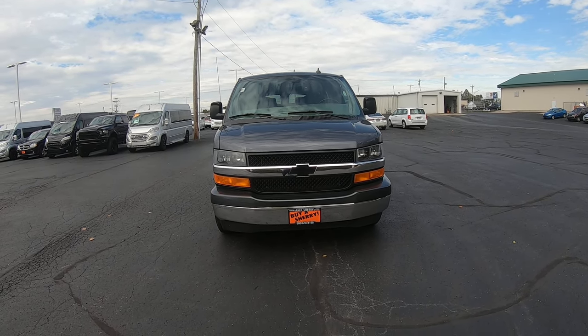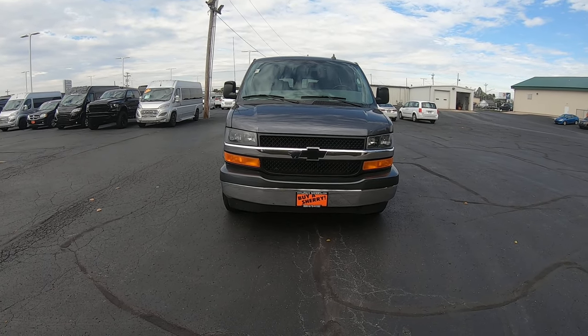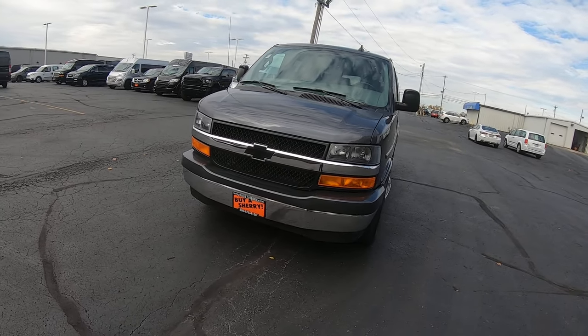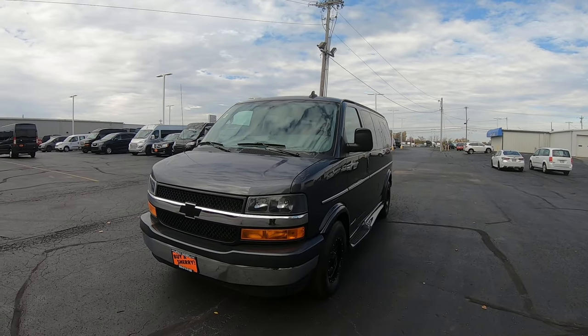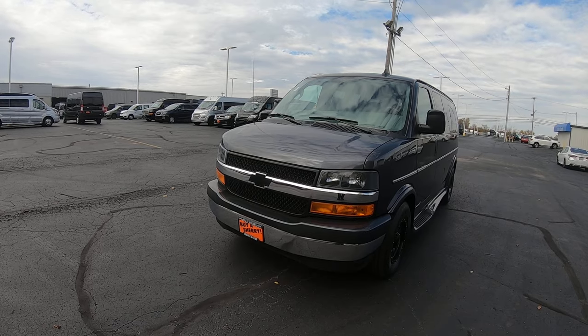Stock number CP17009T. Now this van is a low top, short wheelbase — it's a 135-inch wheelbase. It's only got 49,000 miles on it. It is a 6-liter V8, 6-speed automatic transmission.